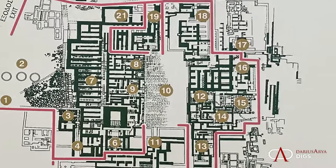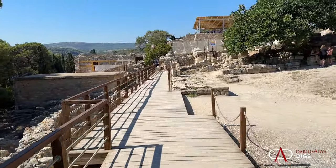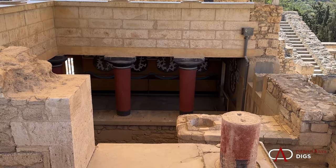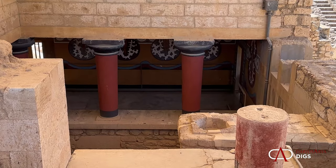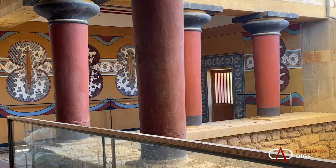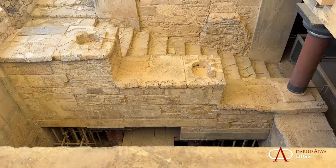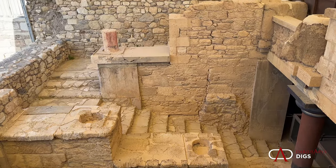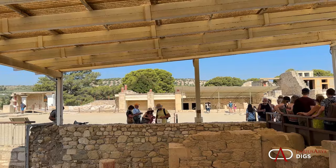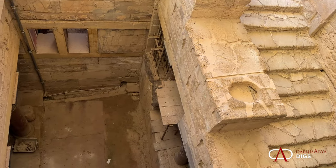Our journey continues along a modern walkway as we take an alternative route to the eastern palace block. Here we have a lot of heavy reconstruction, with modern frescoes replicating those actually found here. But the real star of this portion is that monumental staircase, cluing us into the fact that even with heavy restoration, this was a palace built on the side of a large hill — with multiple stories and an almost labyrinth-like experience making your way through the residence of the royal family.